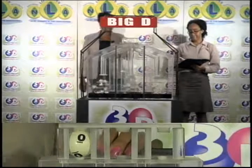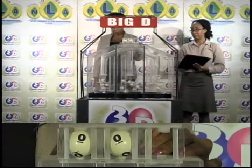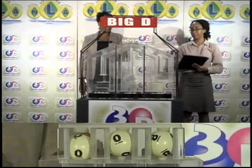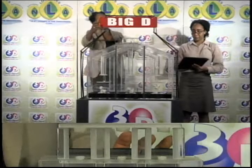The Big D winning number is 0, 0, 8. The second draw is for the Mid-D winning number.